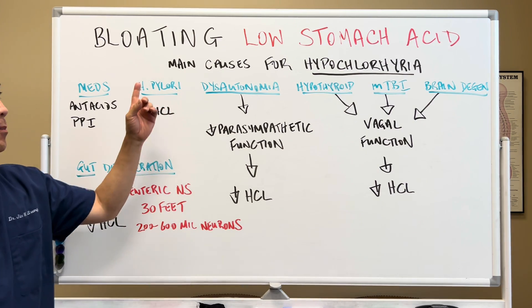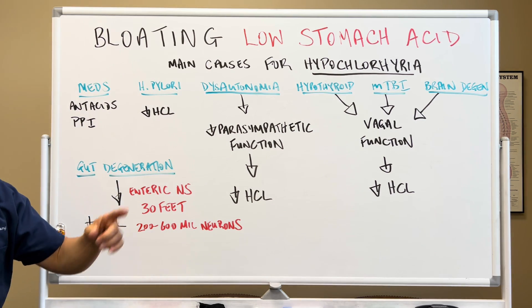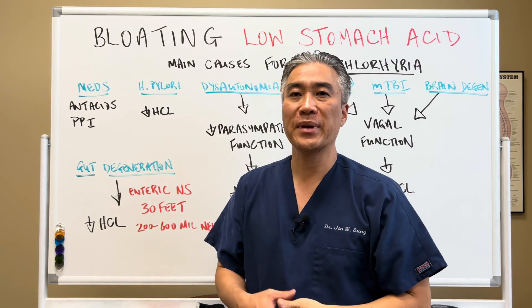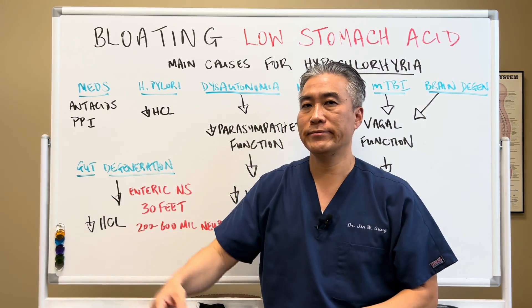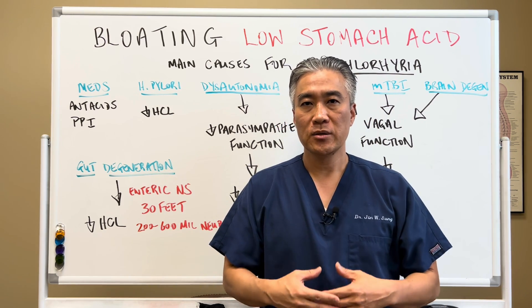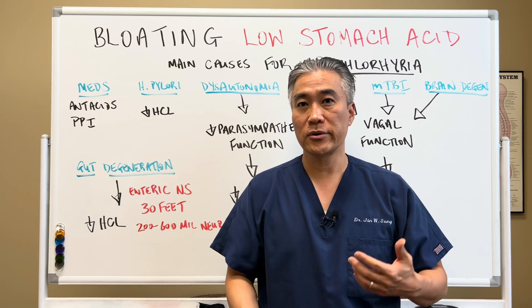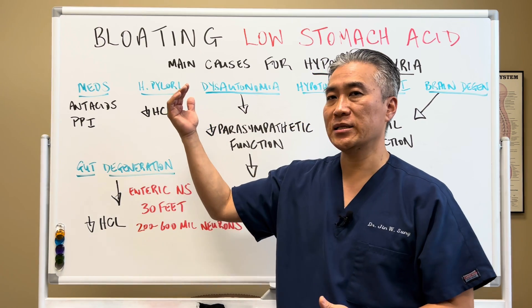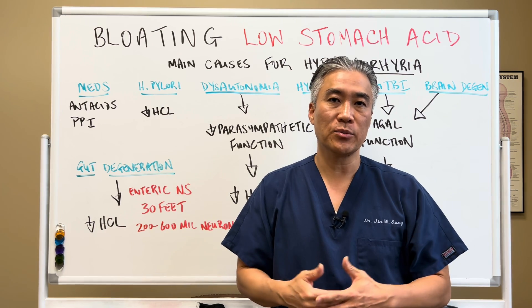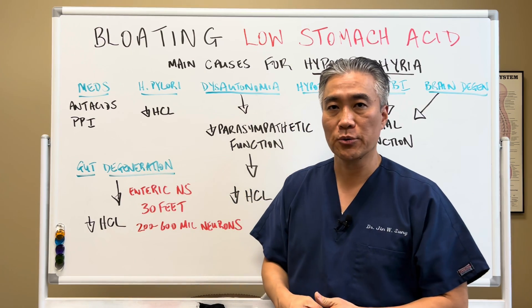Bloating, low stomach acid — main causes for hypochlorhydria, that's the technical term for low stomach acid. Number one is medications. Antacids or PPIs, or proton pump inhibitors, will reduce stomach acid. Technically, when you use a PPI, you should use it only for short periods of time to manage symptoms. Oftentimes patients come in and they're on PPIs for 3, 4, even 10 years, and they have low stomach acid, which can lead to malabsorption issues due to inability to break down fats, proteins, and carbohydrates. So PPI is a big factor in low stomach acid.